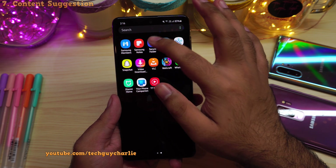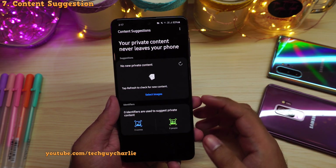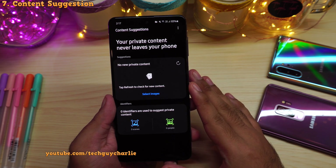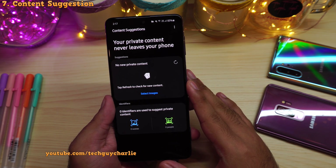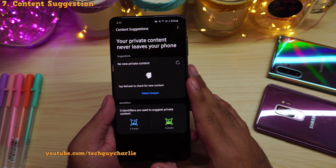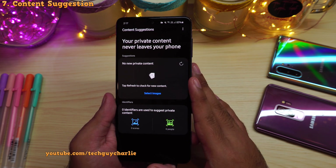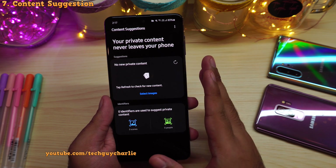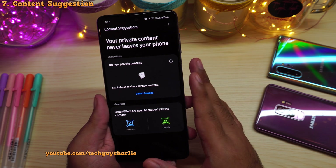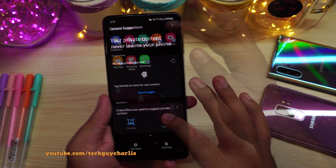And finally, if we go back inside the secure folder, you will see content suggestion. This feature uses AI and it will scan your gallery for private content, and the phone will automatically suggest you to add that content to the secure folder gallery. All the processing happens on the phone — none of your images or videos are being processed outside the phone. So this is how content suggestion works in the secure folder.